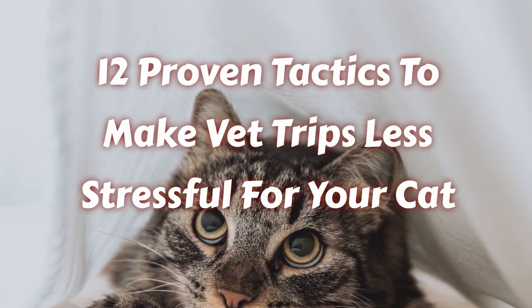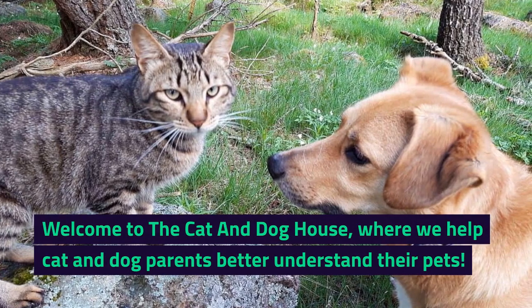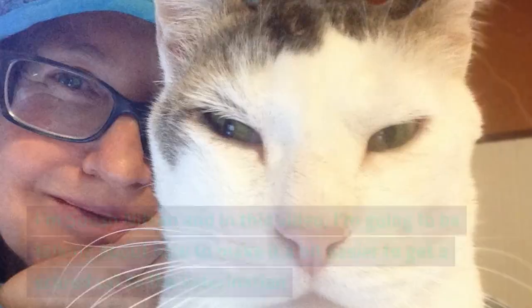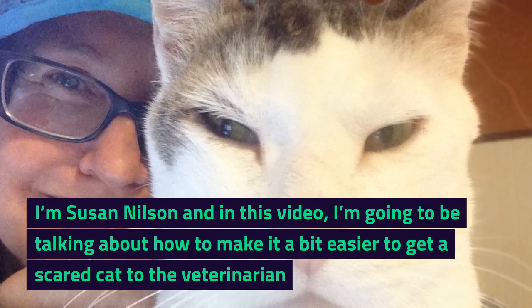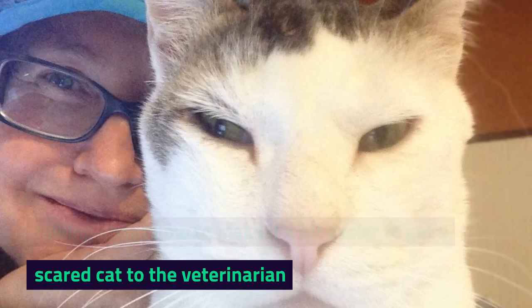12 Proven Tactics to Make Vet Trips Less Stressful for Your Cat. Welcome to the Cat and Dog House, where we help cat and dog parents better understand their pets. I'm Susan Nilsen and in this video, I'm going to be talking about how to make it a bit easier to get a scared cat to the veterinarian.